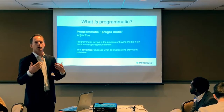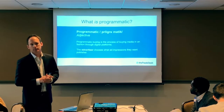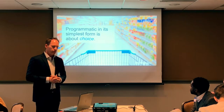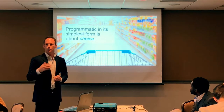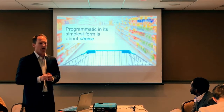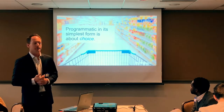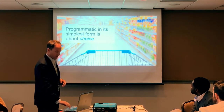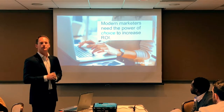Programmatic at its core is about choice — it empowers the advertiser to choose which impressions they want and pay the price they deem worthwhile. This enables true price discovery, which economists recognize as a hallmark of a healthy marketplace. Instead of paying for the first five impressions you see, with programmatic you choose the five impressions you want and pay the price you determine those are worth.